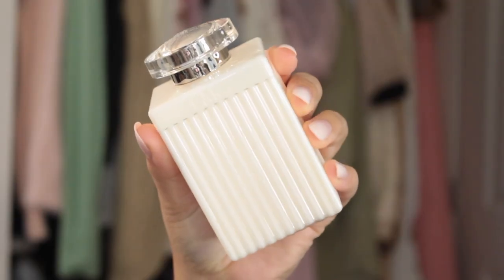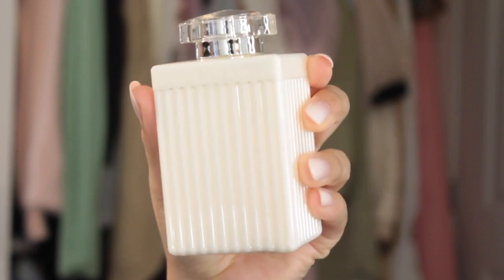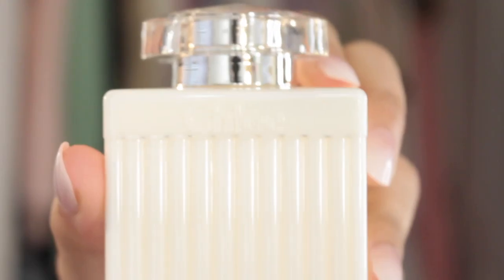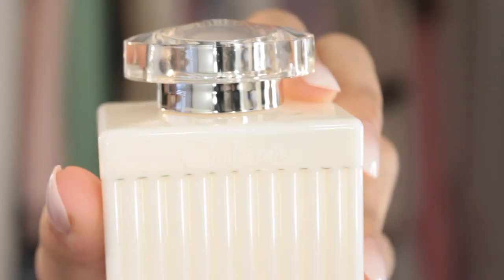I'd also like to give a shout out to this scent in particular just because the packaging is so freaking cute. I think this is so chic — you can put this on your nightstand, on your vanity, in your bathroom counter. Anywhere you put this it's going to make you look very chic, and we love that. The coquette aesthetic is here and I am living for it. Also this cap — everything about it is just so chic.